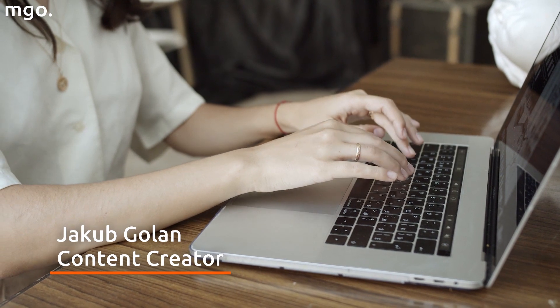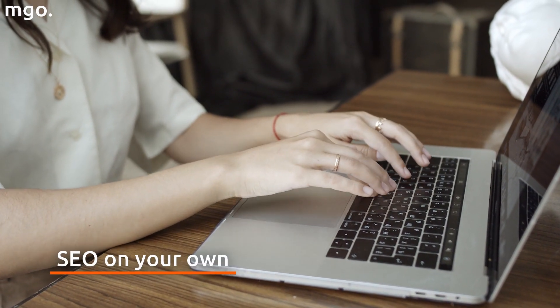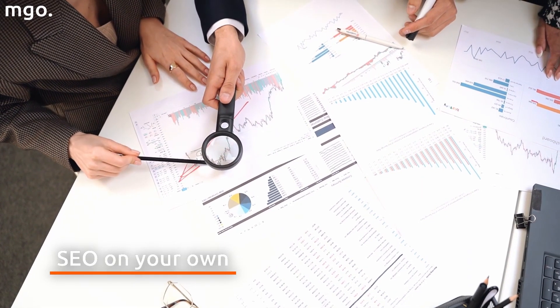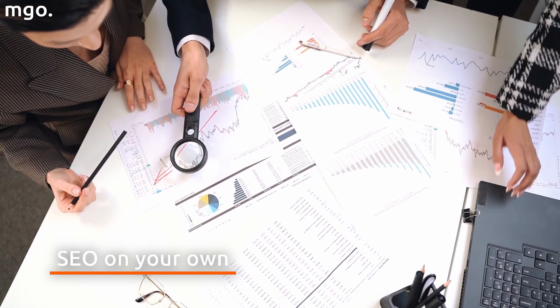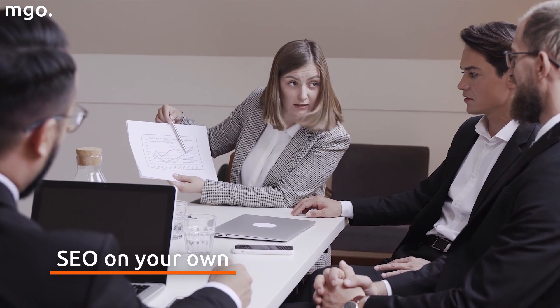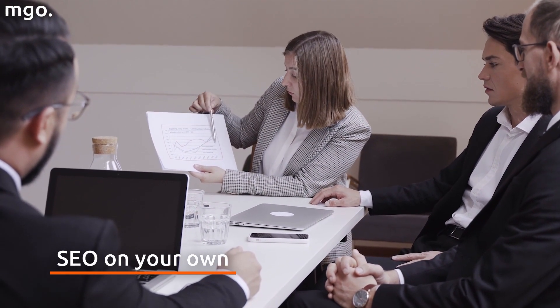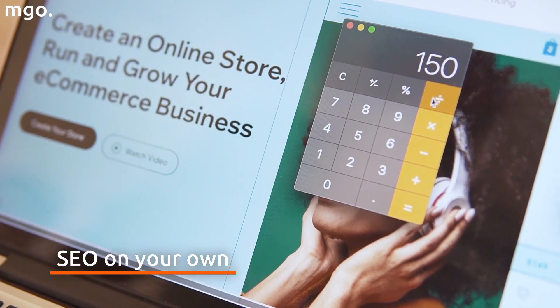Do you run an online store or a website? Would you like to do SEO on your own? Although it's feasible, it's not a piece of cake. The process involves constant monitoring of trends, behavior of your customers, and many other factors that affect SEO. Although it's best to hire specialists, it's not the most lucrative option if you want to save money. Website audit, analysis of its content, history, and link profile can cost an arm and a leg.